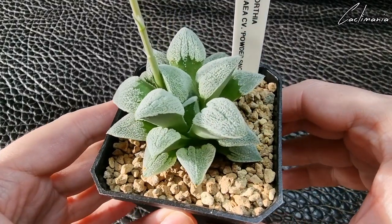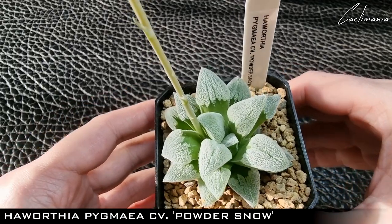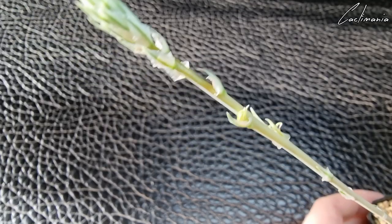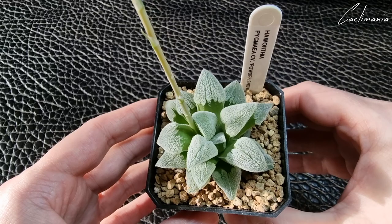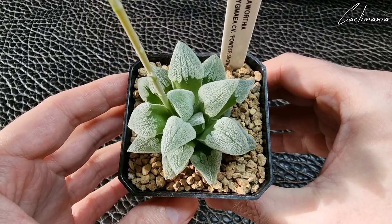First up are a few that my friend Phil sent to me. This is Haworthia Powder Snow. It's going to bloom for the first time as well — hopefully I can pollinate this with another one. This one got repotted a few months ago and certainly appreciated that.